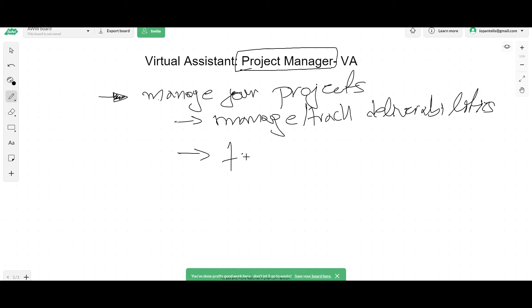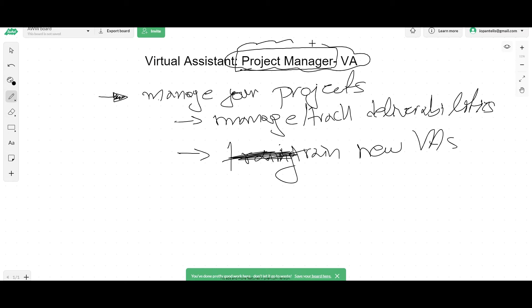Another thing which is also super important is they will be training new VAs. Because as your business grows, you should hire more and more VAs to fulfill different jobs. And obviously you can't spend all your day and all of your weeks training new VAs as your business grows. What if you had a project manager who knows your business almost as good as you know it, and can train the new virtual assistants that come?